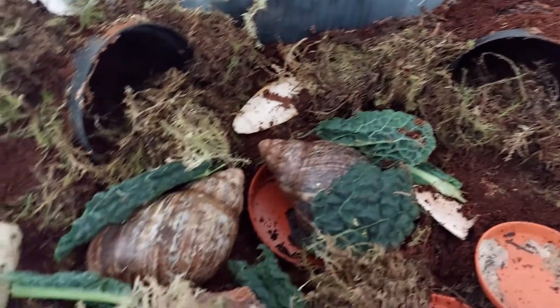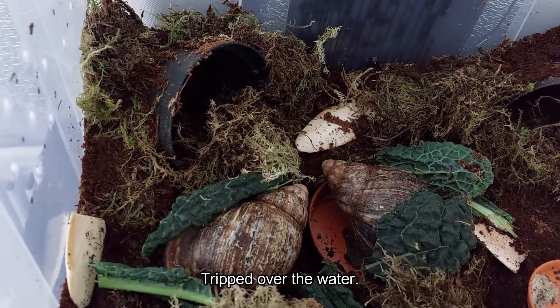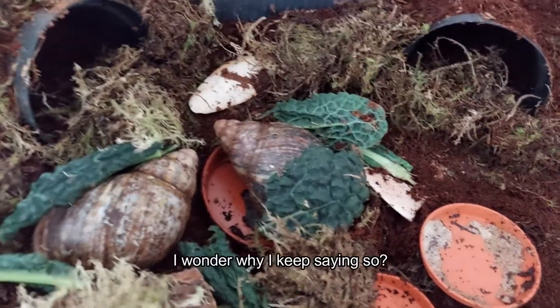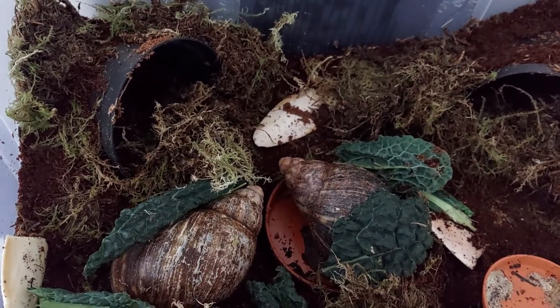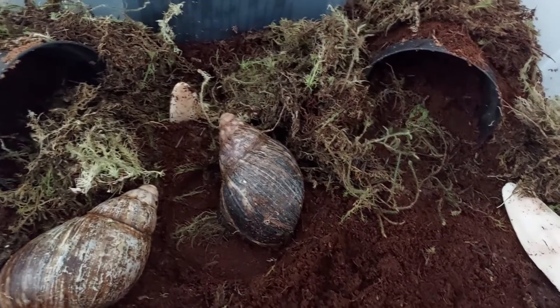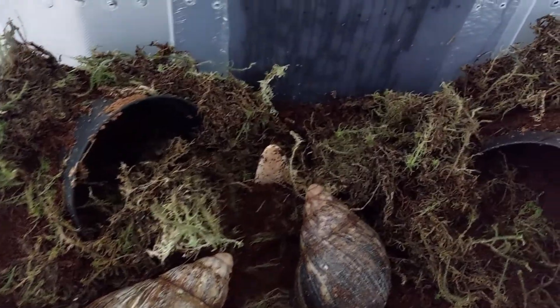They look like they're sleeping at the moment. They've finished all the water but didn't think much of the kale that I put there. So what I'm going to do is clean out and after that put some more food in. I'll give them a bit of moisture and just wipe down the sides. I've taken out all the leftovers and I'm going to put some new stuff in for them.